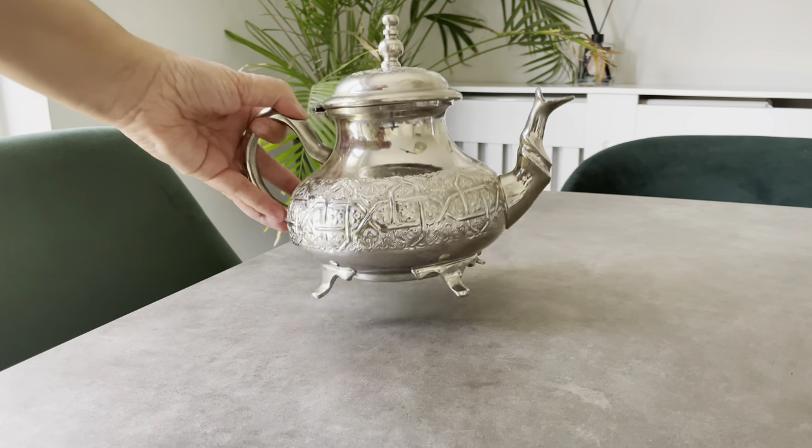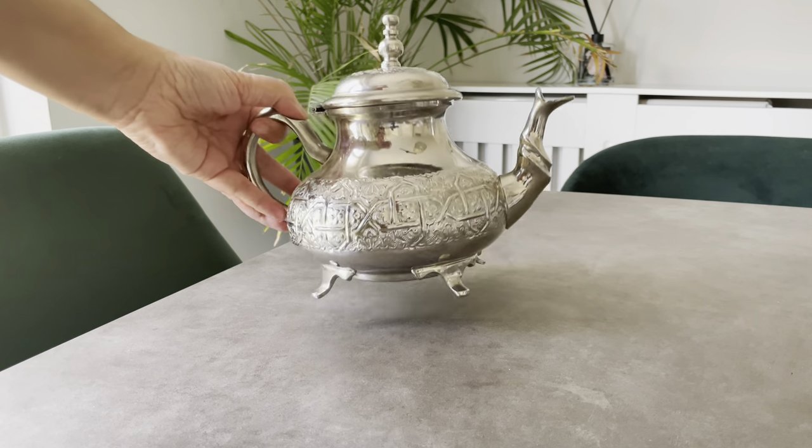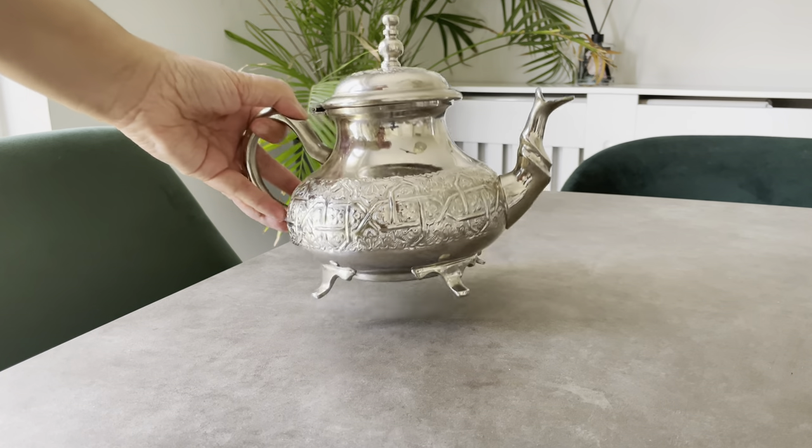So the next item is this tray. You can use it for various reasons — it's quite solid, quite strong.